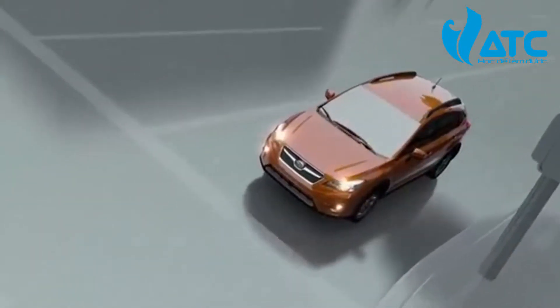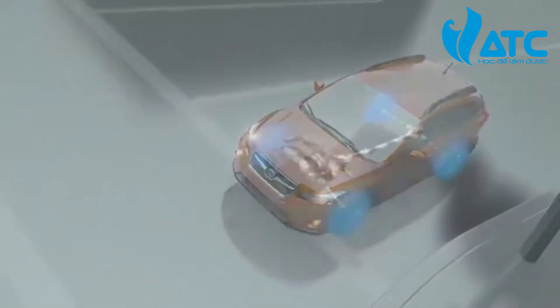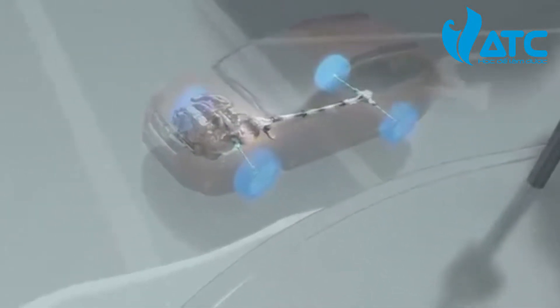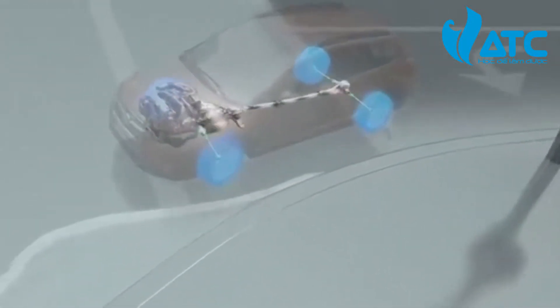Giving you unparalleled confidence in many types of conditions. So whenever you encounter a wet or slick situation, Subaru symmetrical all-wheel drive reacts instantly to help avoid wheel slippage by shifting power from wheels that are slipping to wheels that are gripping.